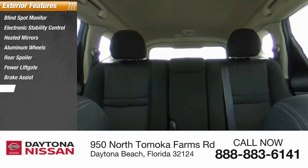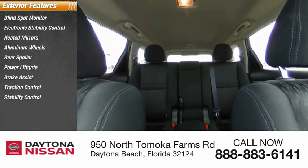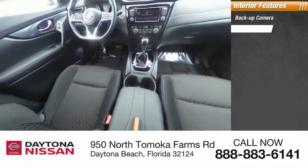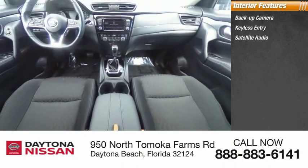Inside you'll find backup camera, keyless entry, satellite radio, auxiliary audio input, keyless start, steering wheel audio controls, and MP3 player.